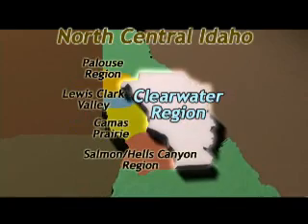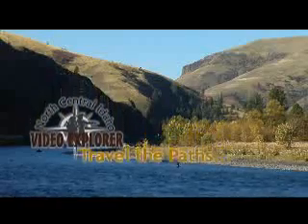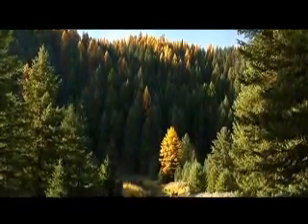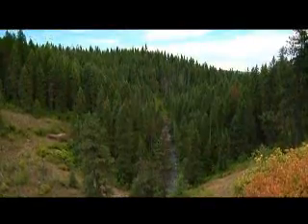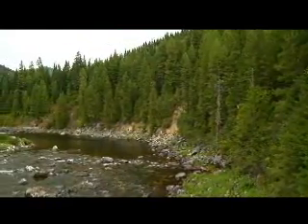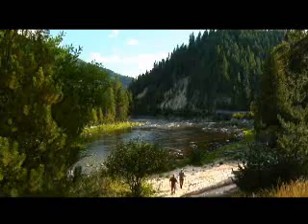The Clearwater region of North Central Idaho includes the Clearwater River and its tributaries from the eastern border with Montana to the western border with Washington. It's a huge chunk of territory, including the massive Selway Bitterroot Wilderness, the Nez Perce National Forest, and the Clearwater National Forest. With all of these public lands to explore, there's no shortage of space for whatever adventures excite you.